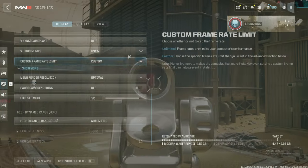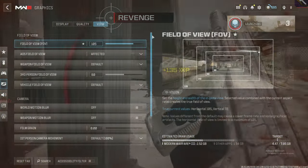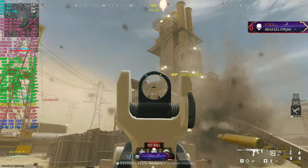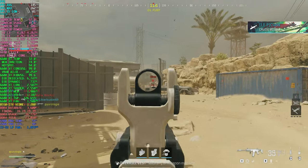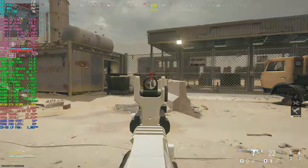Next up we have Modern Warfare 3 at 1440 FSR 3.0 balanced. First I'm showing multiplayer performance here — gameplay on Rust in the small map mosh pit playlist. We're hitting just about a 144 FPS average. Gameplay is buttery smooth, input lag is non-existent, and clicks feel instant. There's no motion blur and it's just a very enjoyable experience in terms of gameplay.